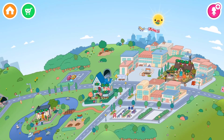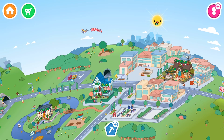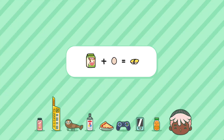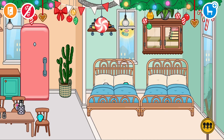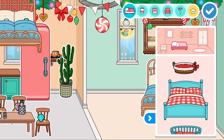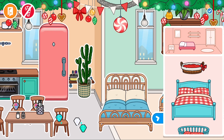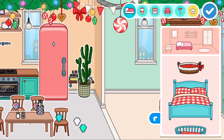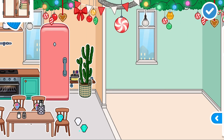Hi guys, this is an earlier video and today we're going to be decorating their house with Christmas decorations. Here we have lots of weird gems that I found around Toca Life, but what I'm going to do is get rid of everything and decorate it with Christmas. So yeah, bin the bed, bin everything.